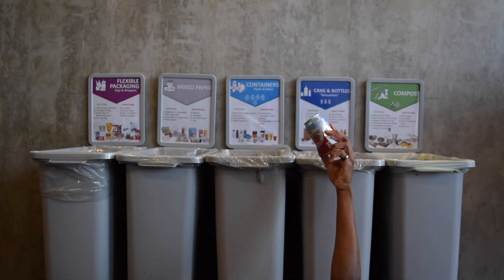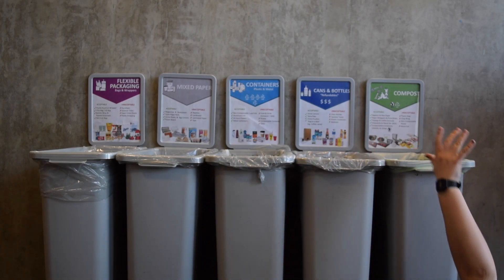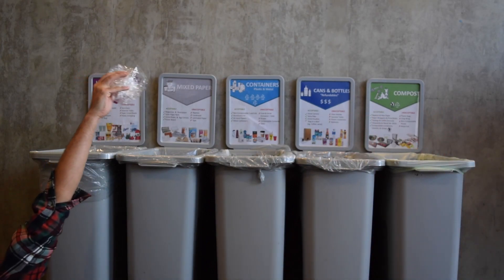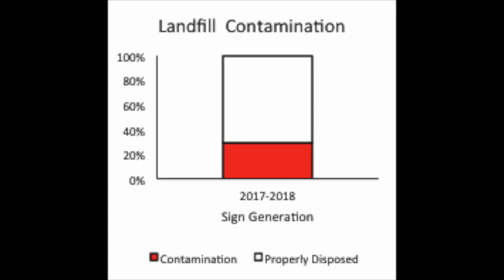A major challenge and change was to remove the word 'garbage' and replace it with 'soft plastics' to describe acceptable items in the landfill stream. As you can see, these signs are pretty effective, and the landfill stream contamination went down to 29%.